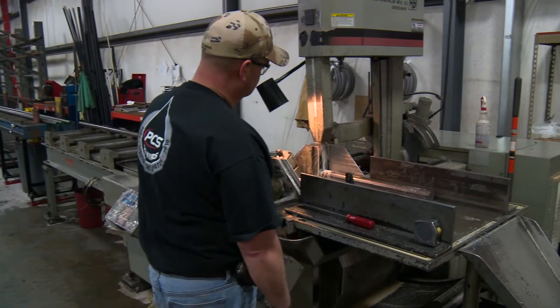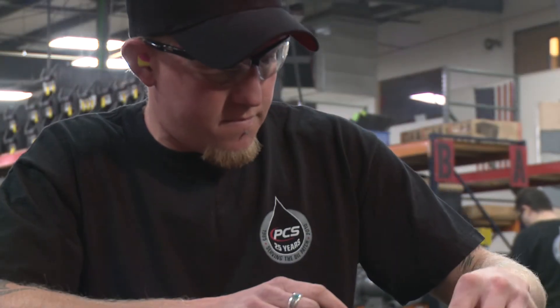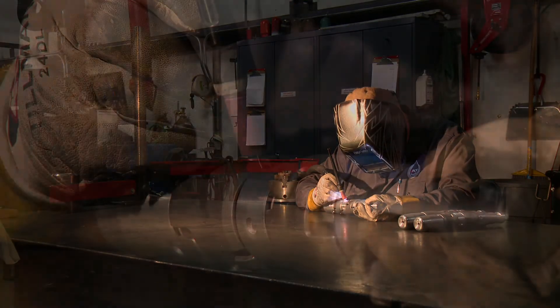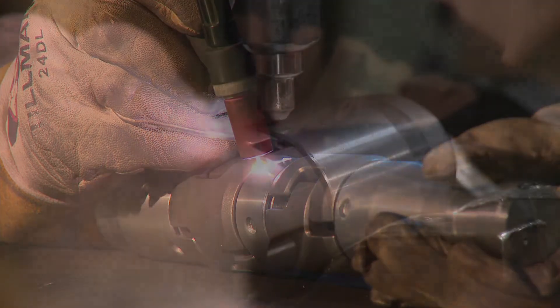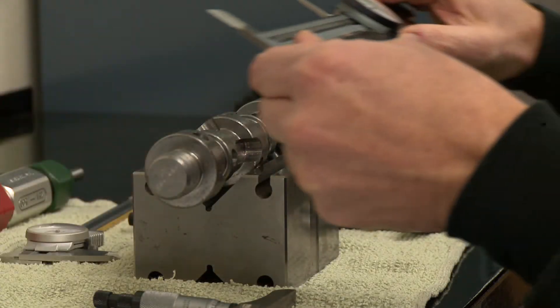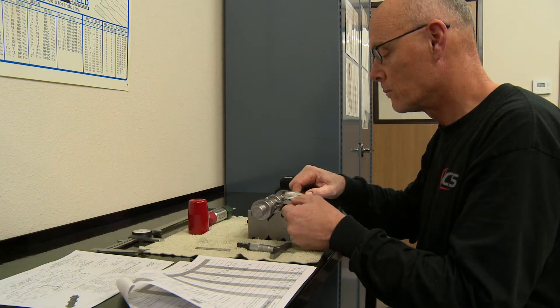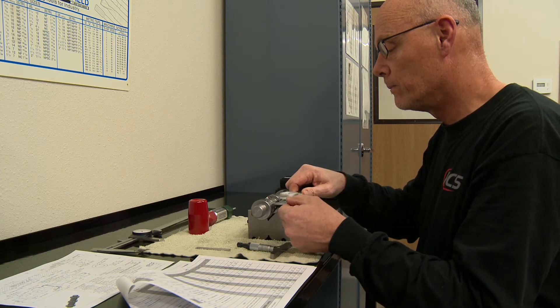PCS is unique from other manufacturers because quality control is not simply performed at the end, but during every stage of the manufacturing process. This continuous focus on quality assurance not only increases efficiency, but ensures that each component used in final assembly is viable, reducing the possibility of an inferior product ever reaching a customer.